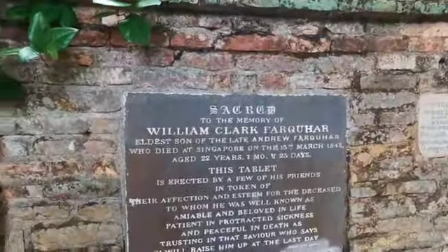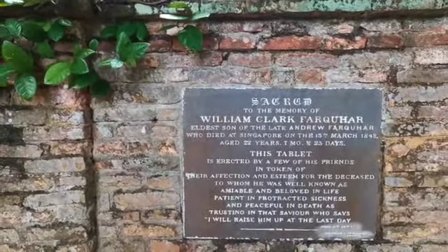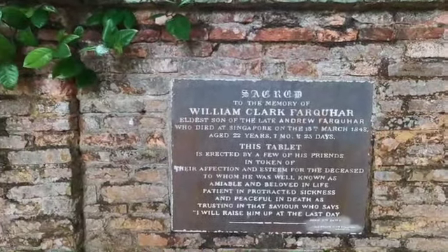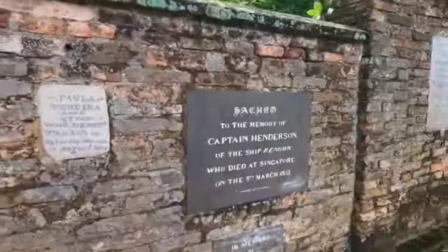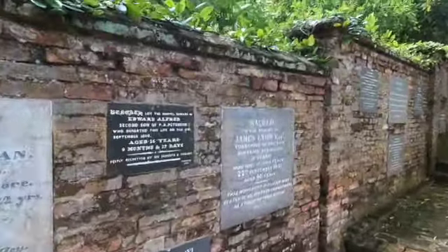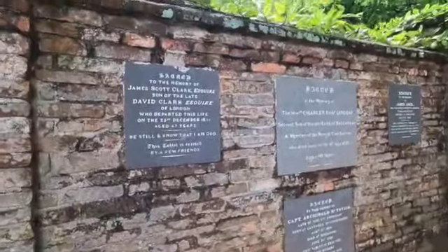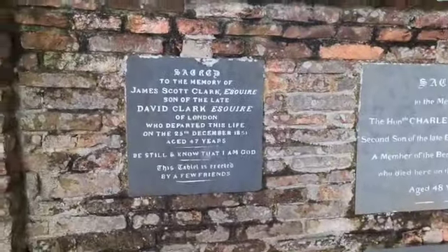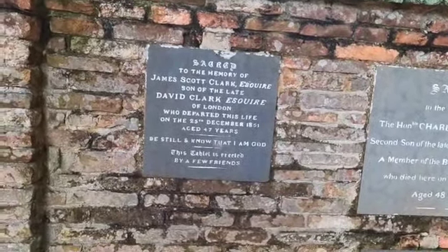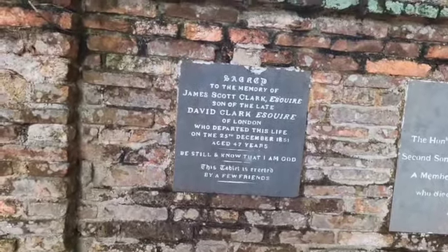Next: 'Sacred to the memory of William Clark Farquhar, son of the late Andrew Farquhar, who died at Singapore in 1848 aged 22 years.' And: 'Sacred to the memory of James Scott Clark Esquire, son of the late David Clark Esquire of London, who departed this life in 1851 at the age of 47.'